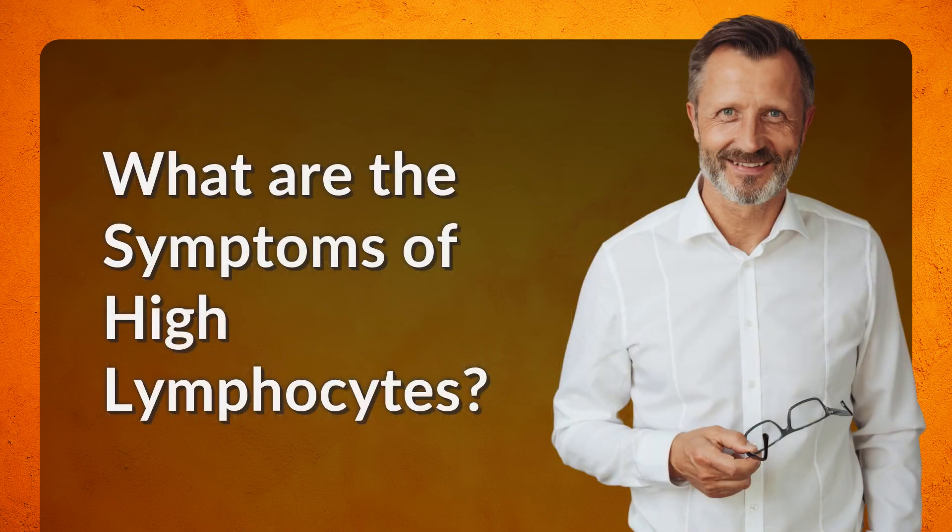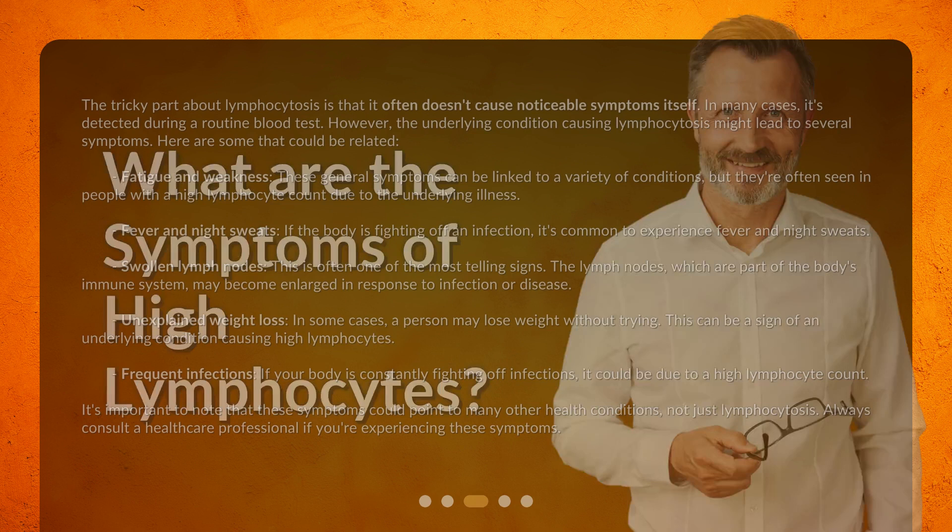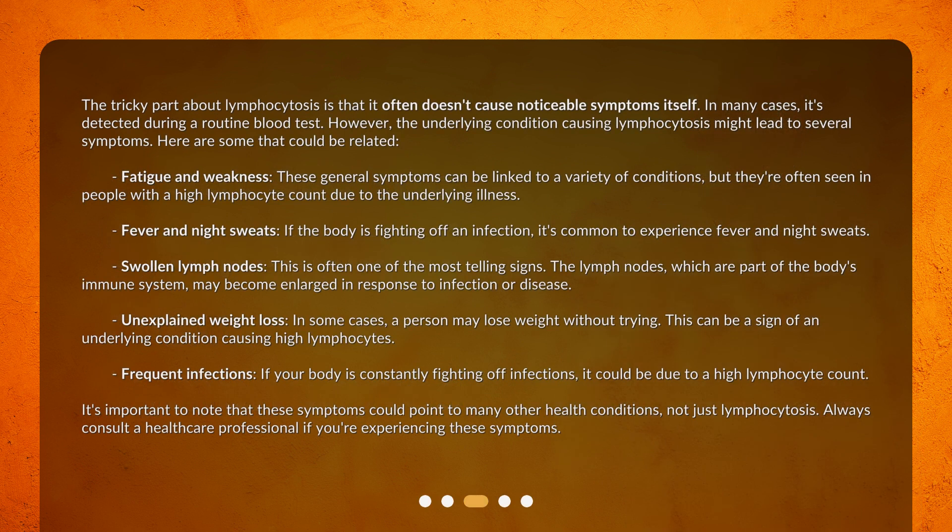What are the symptoms of high lymphocytes? The tricky part about lymphocytosis is that it often doesn't cause noticeable symptoms itself. In many cases, it's detected during a routine blood test. However, the underlying condition causing lymphocytosis might lead to several symptoms. Here are some that could be related. Fatigue and weakness — these general symptoms can be linked to a variety of conditions, but they're often seen in people with a high lymphocyte count due to the underlying illness.